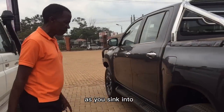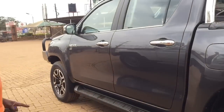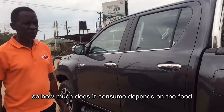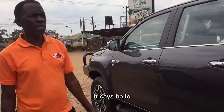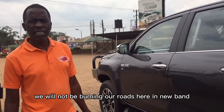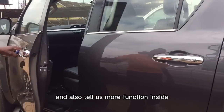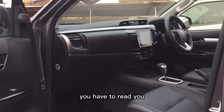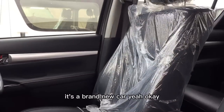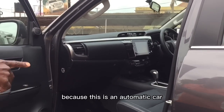It's a diesel engine, not petrol. As for fuel consumption, it's very low — it's good for our roads here in Uganda. Inside, it has a radio system. It's a beautiful brand new car, and it's an automatic.